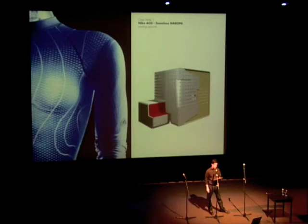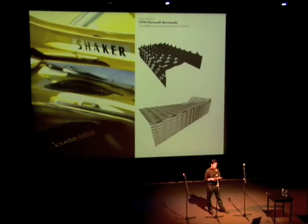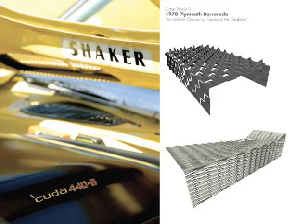Improbable objects also influence us. A pattern woven into a Nike athletic shirt is driven by performance considerations. In Drifthouse, a seemingly decorative surface pattern actually dilates and contracts according to air, light, and privacy requirements. In another example, muscle cars inform our approach to ventilation. Like the incredible quivering, exposed cold air grabber on the 1970 Plymouth Barracuda, Drafthouse captures air through giant scoops. Later, with Cloakwall, these are shrunk and proliferated to generate a porous skin.